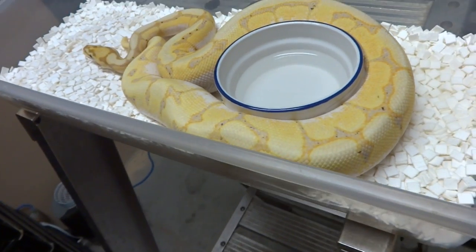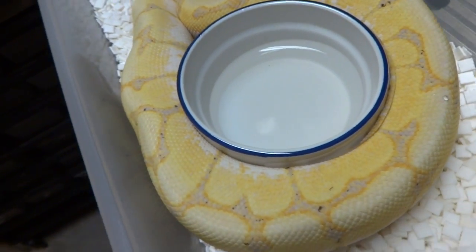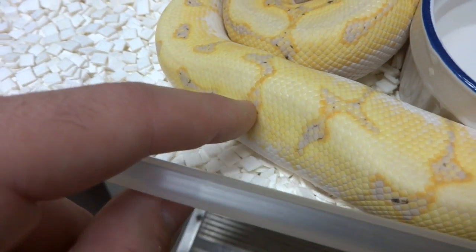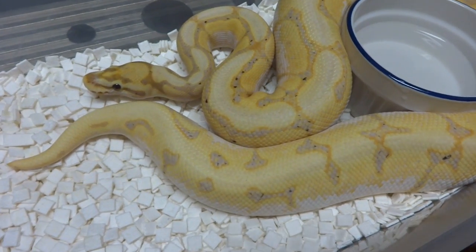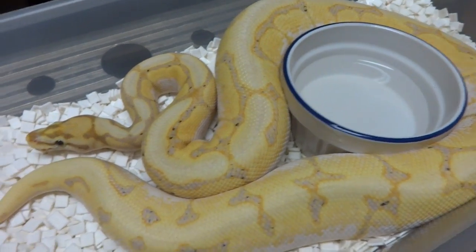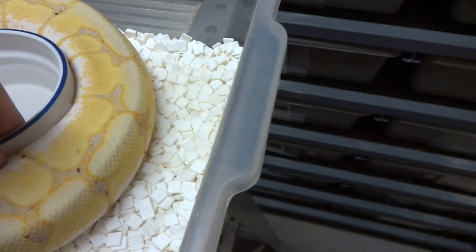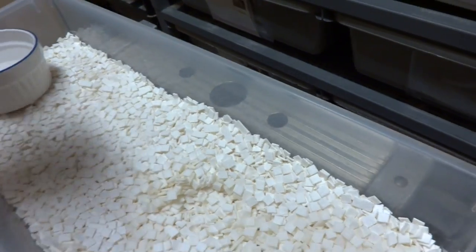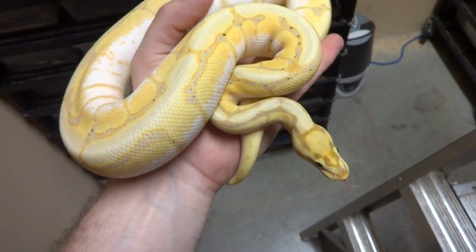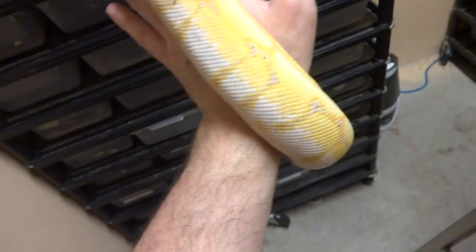That is the banana fire spider. She's actually freshly shed and the color is really incredible — this snake is actually glowing in person. Every time I open the bin and see her progressing, I see more of those black dots coming in, and she's actually getting brighter and lighter with each shed. She's an awesome eater too — usually animals from this guy take a little while to jump onto frozen thawed, but she jumped onto frozen thawed right away.